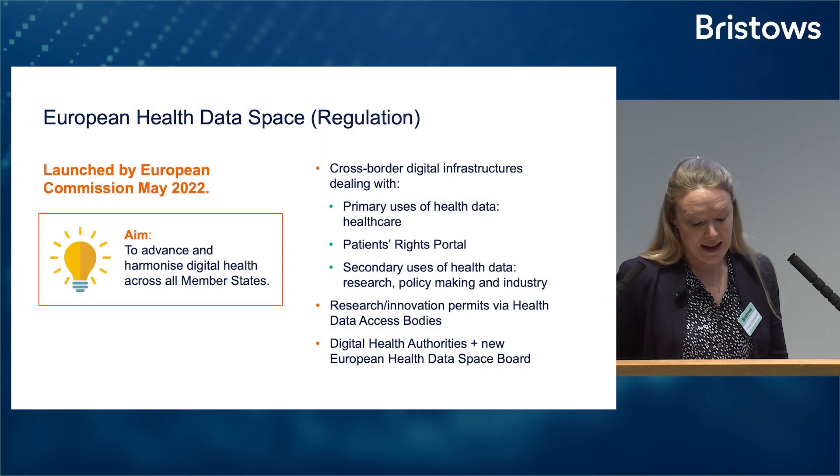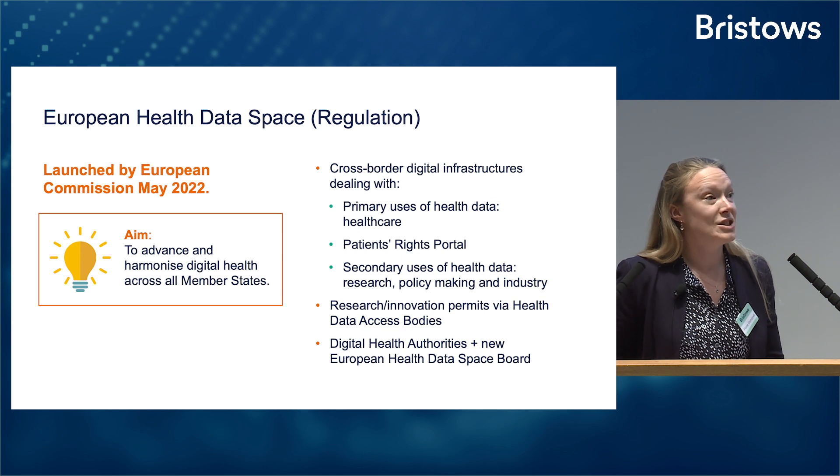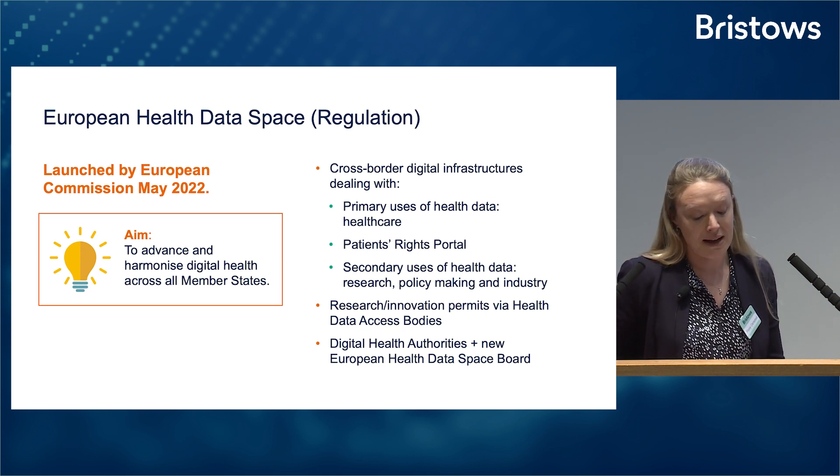So what is the European health data space, or the EHDS? Well, it's both a digital infrastructure for electronic health data and it's a regulation governing the setup and use of that infrastructure.